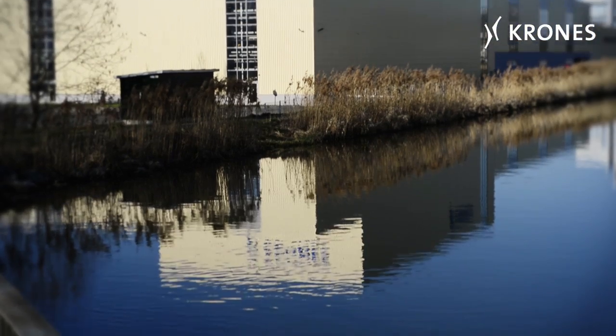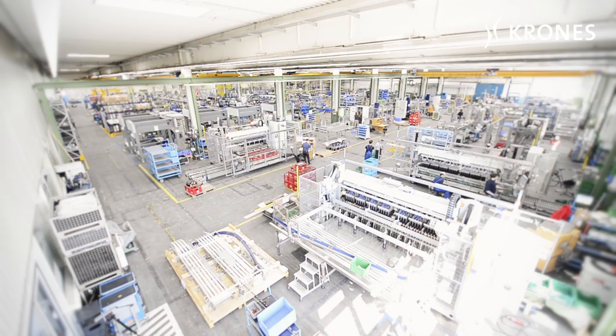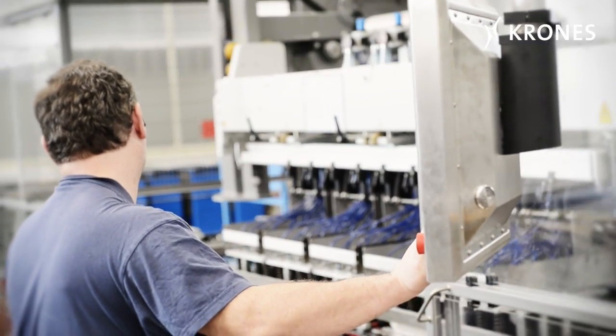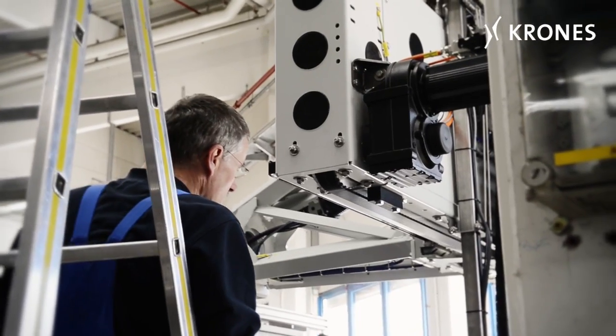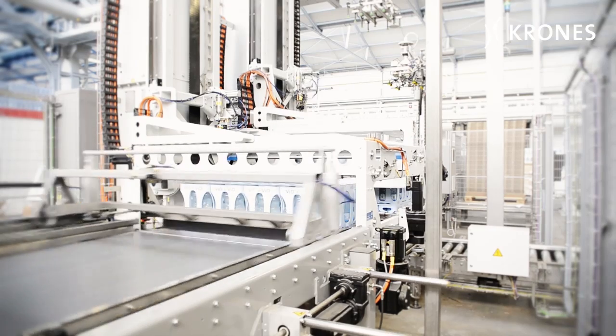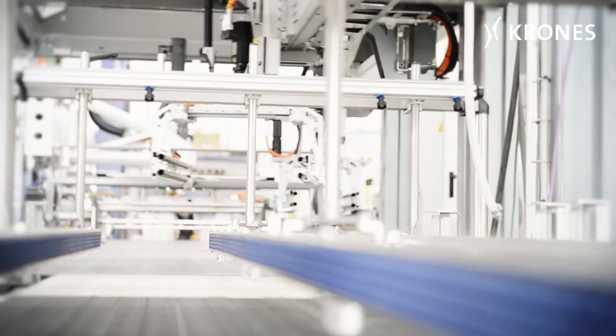The plant also operates a facility in nearby Raubling, and Rosenheim is also home to the firm's production operation for packers and palletizers. It's here, for example, that the Model PAL single-column palletizers are manufactured, which later at the client's facility ensure dependable and maximally accurate palletizing of the finished packs.